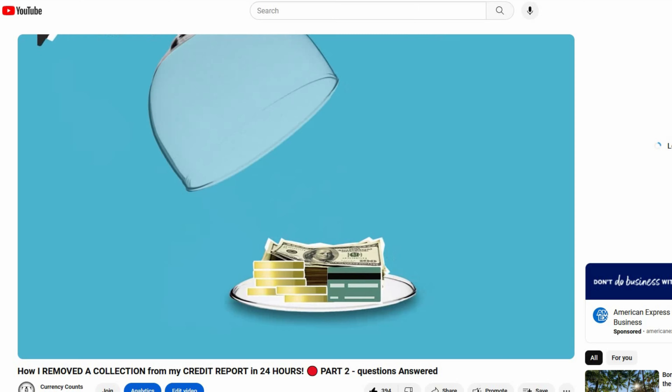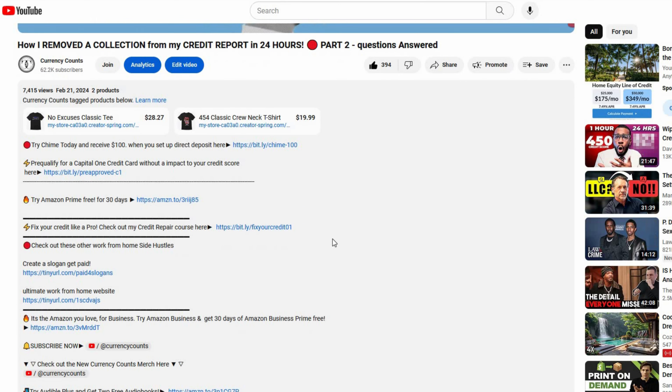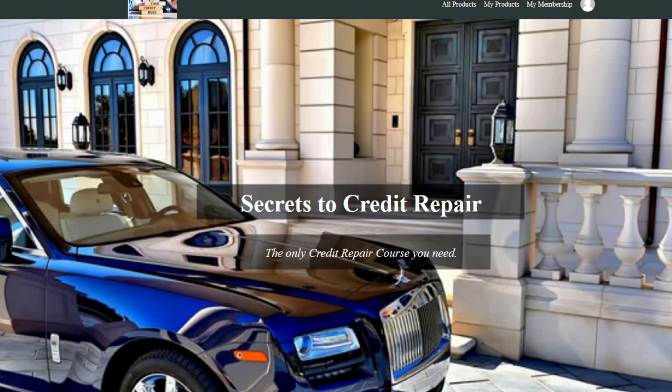That's a quick and easy hack to temporarily boost your credit score. Now, if you want a permanent fix — if you have any collections, negative items, or charge-offs on your credit report — check out my credit repair course linked in the description. It has proven results of getting those stuck negative items and collections off your credit report. Thank you for watching, I hope this video was helpful — see you next time.